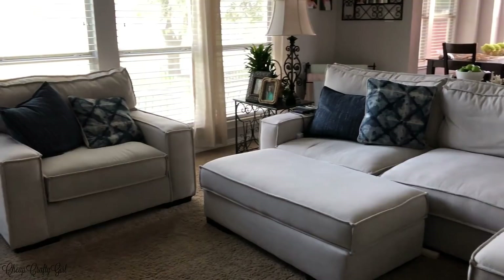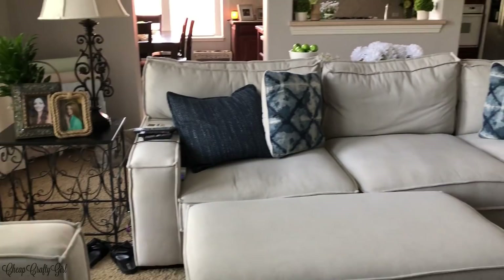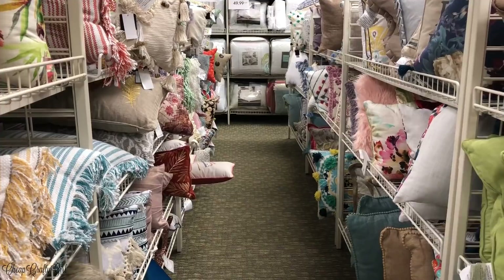Hey guys, this decorating video honestly should have happened a long time ago, but I'm showing you my living room pillow makeover. I really feel like pillows can have a huge, dramatic impact, and I think you'll see that with what I've done here.